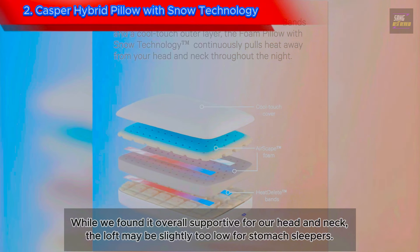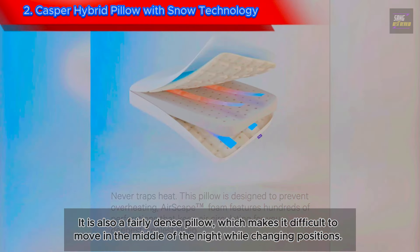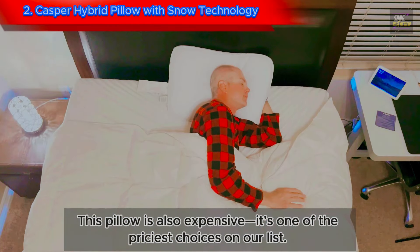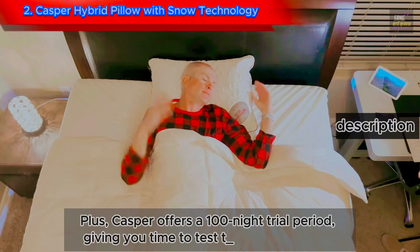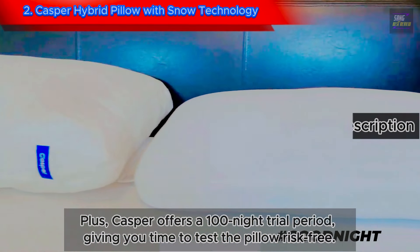The loft may be slightly too low for stomach sleepers. It is also a fairly dense pillow, which makes it difficult to move in the middle of the night while changing positions. This pillow is also expensive — one of the priciest choices on our list — but since it earned high marks in every category we assess, we think it's worth the splurge. Plus, Casper offers a 100-night trial period, giving you time to test the pillow risk-free.